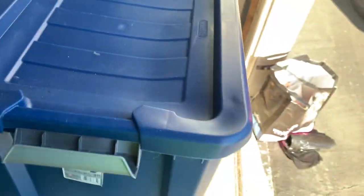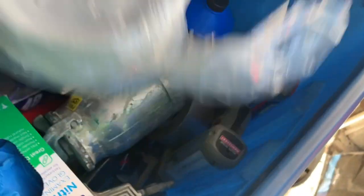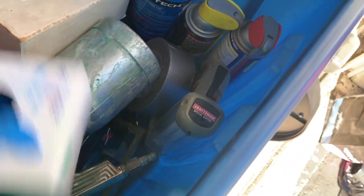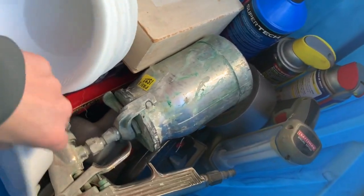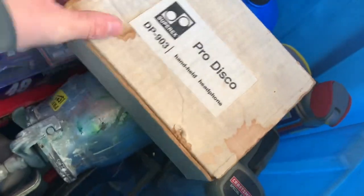Alright, this bin here — what is in here? Paper plates. It's heavy. I'm just gonna throw those away. Oh my — okay, so there are some pro disc handheld headphones — the ones you just hold up to your ear. That's weird.